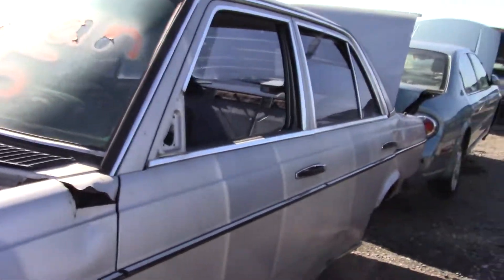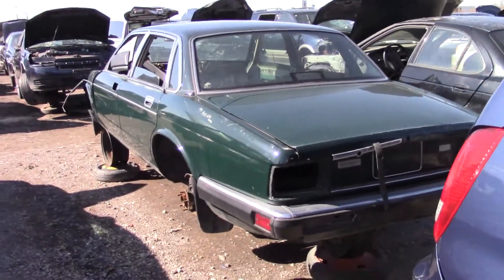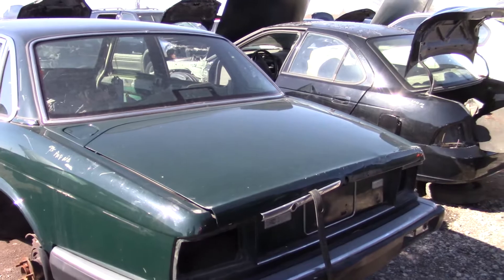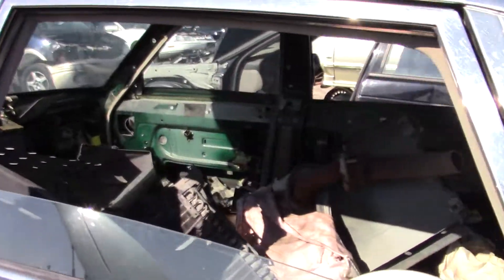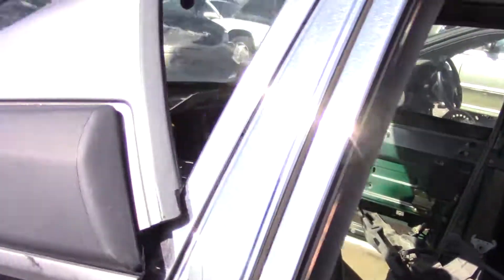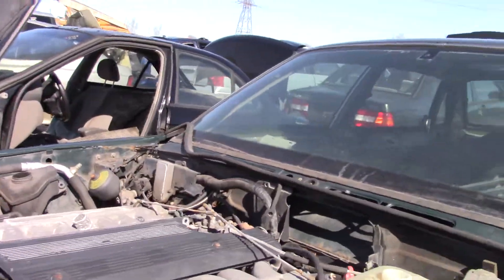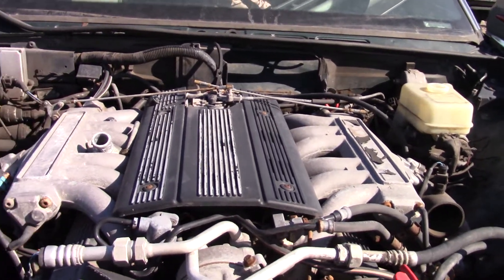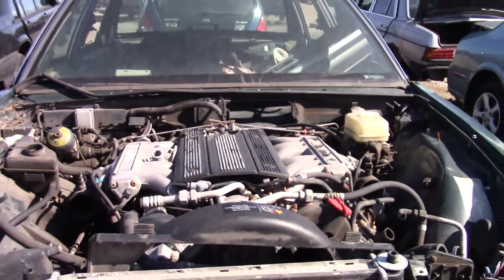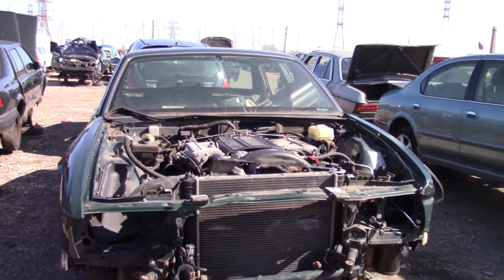Now there's another neat car right next to it — a Jaguar XJS, I believe. This one's been picked real clean. There's a Ford hub cabinet. This one has a V12 by the looks of it, so the XJS V12 — I think these are.